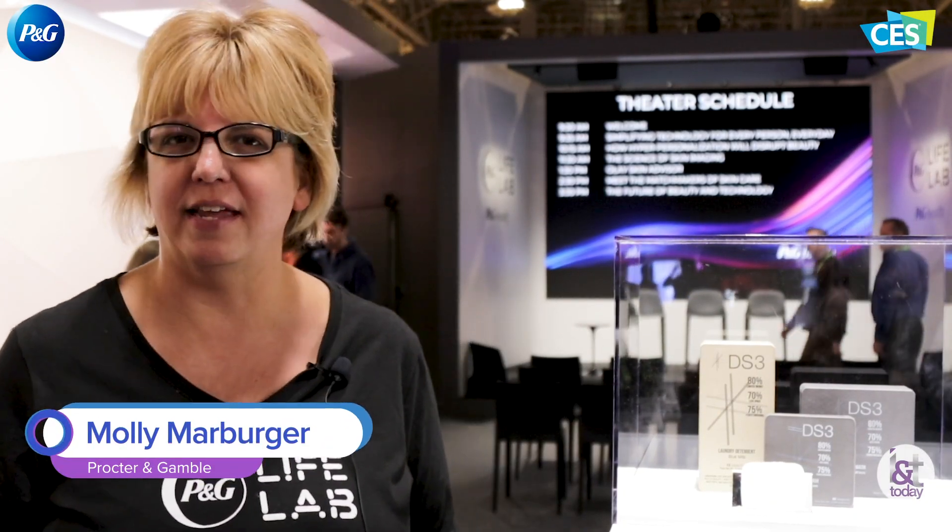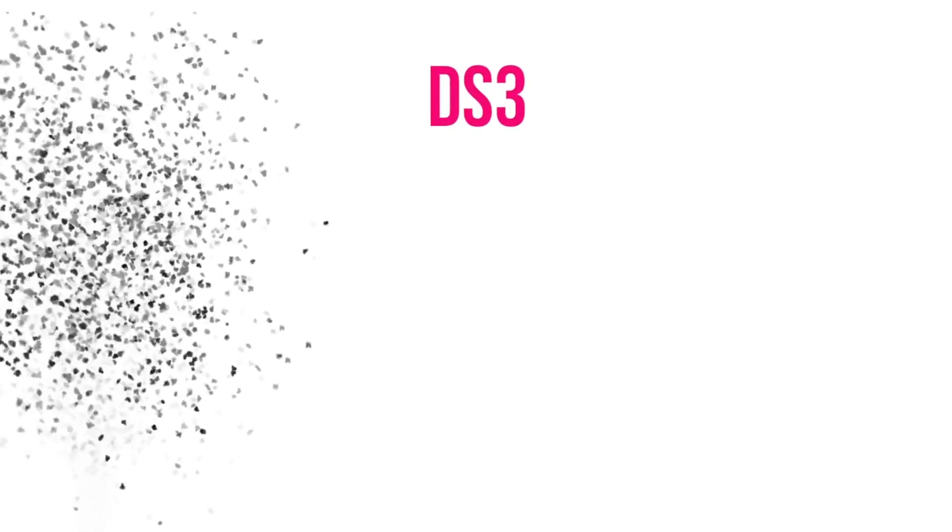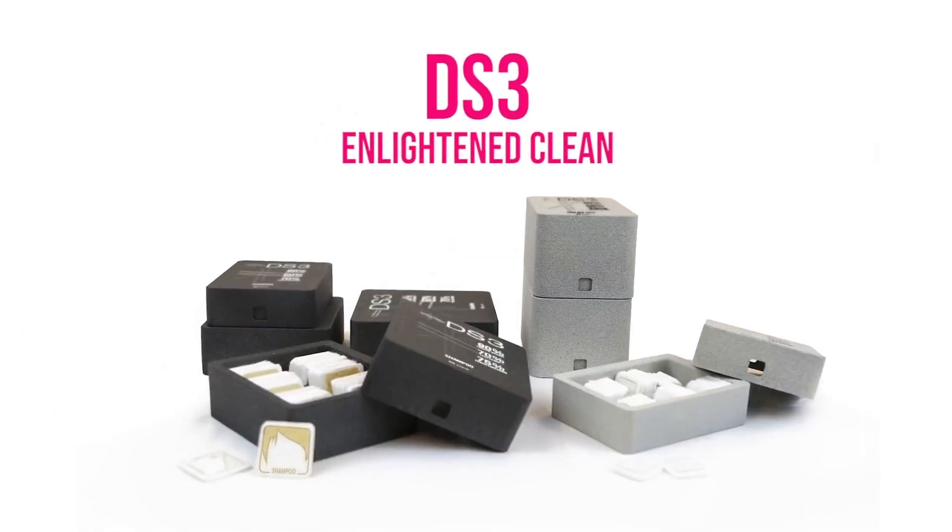Hi, I'm Molly Marburger from Procter & Gamble. We're here at CES 2019. I'd like to share a little bit about DS3. DS3 is a proprietary technology that we're testing on Indiegogo that eliminates water from products.